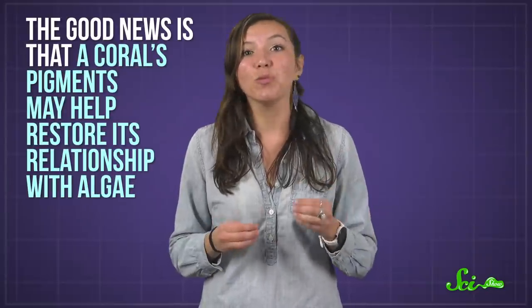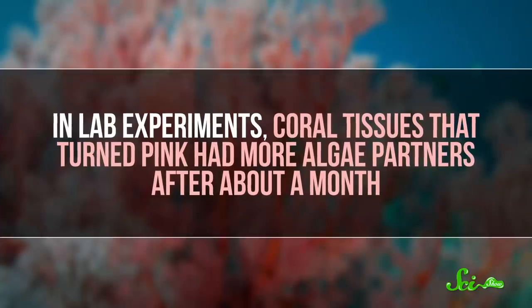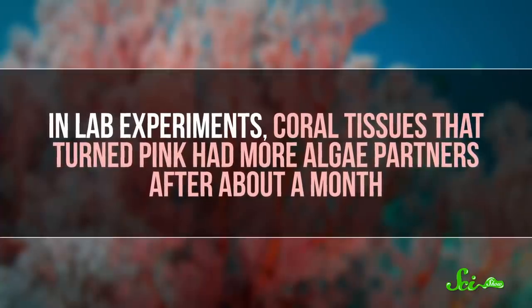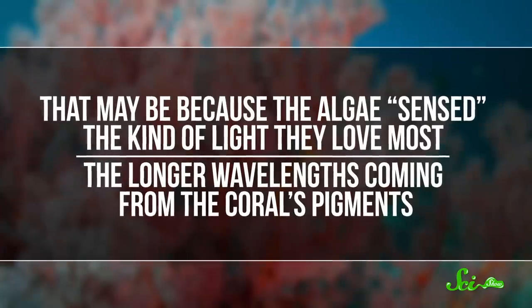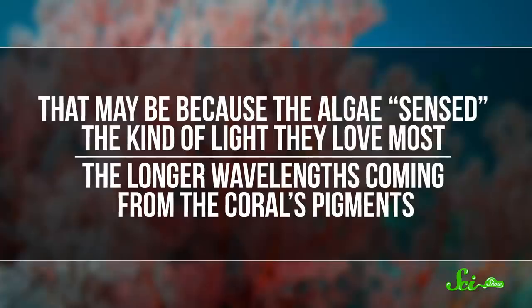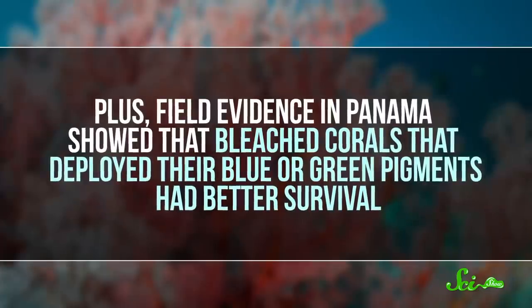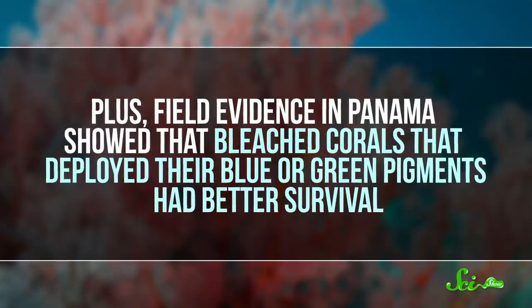The good news is that a coral's pigments may help restore its relationship with algae. In lab experiments, coral tissues that turned pink had more algae partners after about a month. That may be because the algae sensed the kind of light they love most — the longer wavelengths coming from the coral's pigments. Field evidence in Panama also showed that bleached corals that deployed their blue or green pigments had better survival.